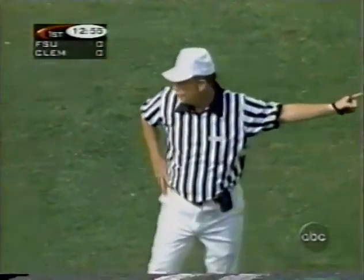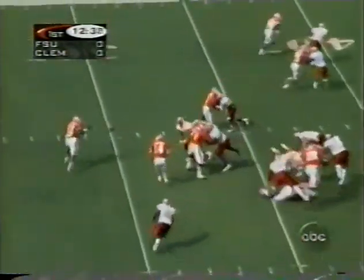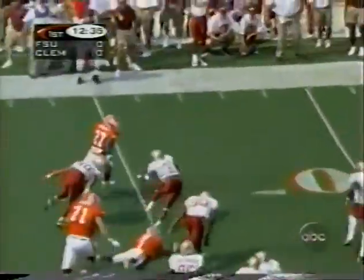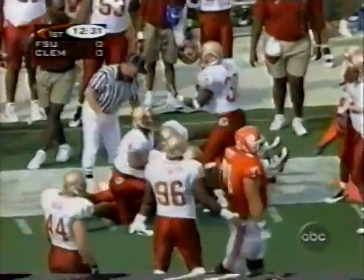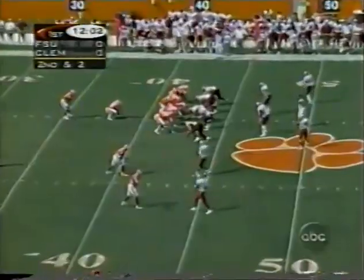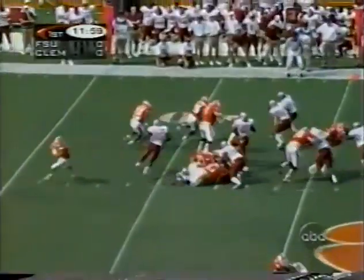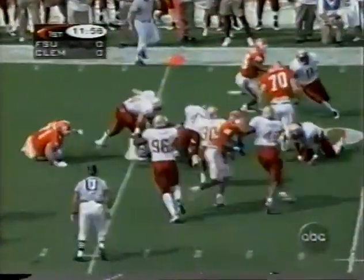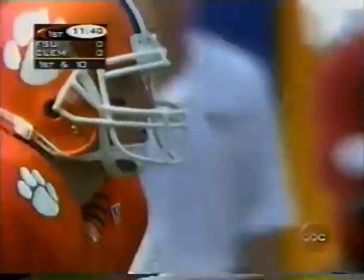Florida State declined the penalty. First down, Clemson. On the option — pitch to Priester, he gets the corner for almost seven yards. Clemson off to a good start. On second and short, Priester gets the close down across the 45 — first down. Clemson at the 46 on their opening drive of the ball game.